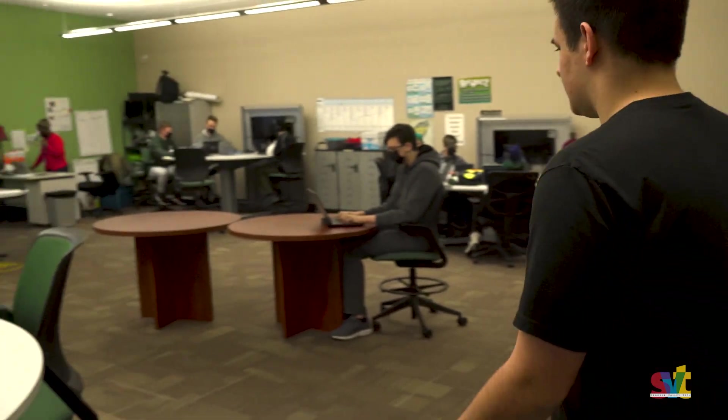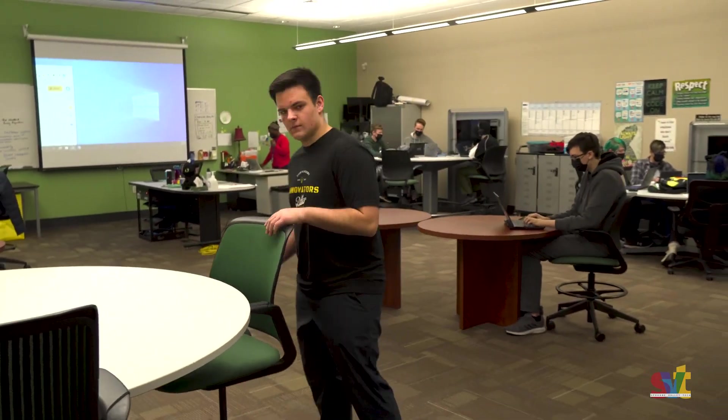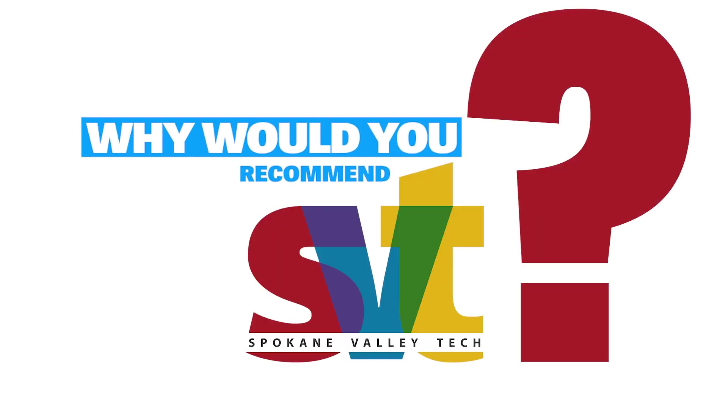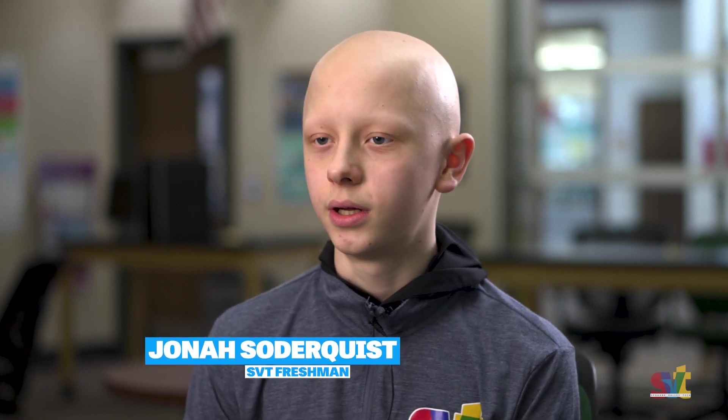Now that we've taken a look at that, why don't we take a look into one of many of our classes over at SVT. This is our computer science room — everyone's pretty busy and hard at work right now so we're not gonna bug them too much. I think it's a really great place to be. The environment's super energetic, super focused on learning. You can learn a lot of things here, and if you want to pursue a STEM degree it's a really great place to go.